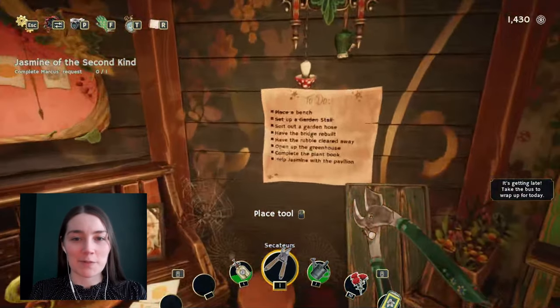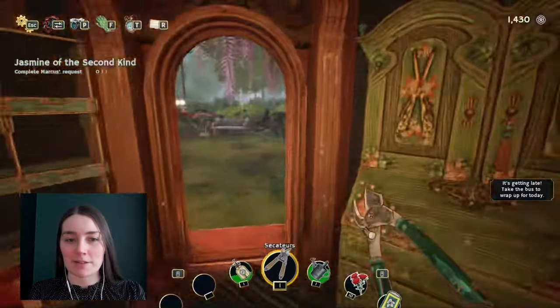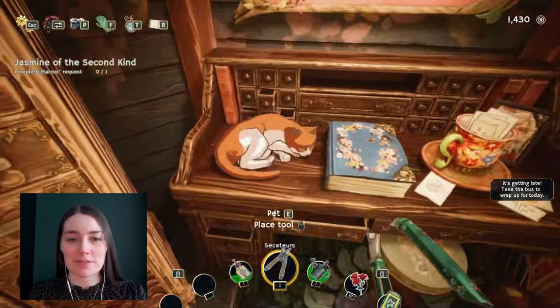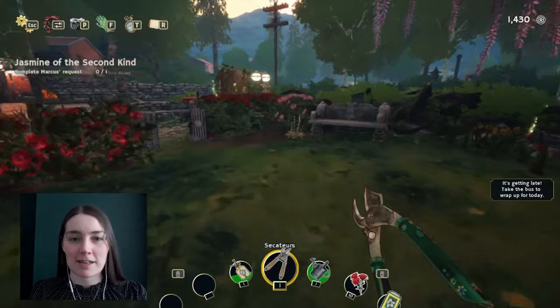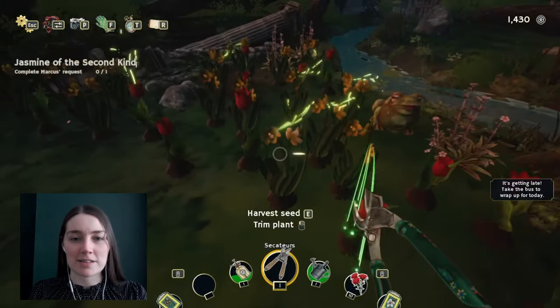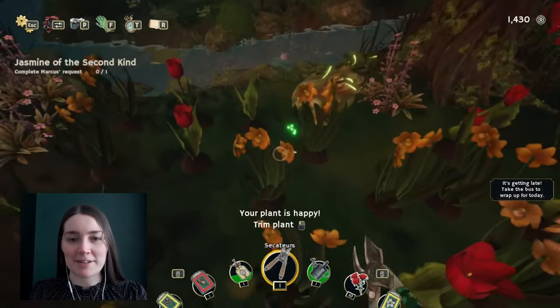Back to the garden at the end of the day. Our next to-do list item is to sort out the garden hose, but I haven't had any instructions for that yet. So if we say goodbye to the cat and go home for the day, I think it should tell us what we're supposed to do tomorrow. We'll collect all the seeds while we're on our way out.